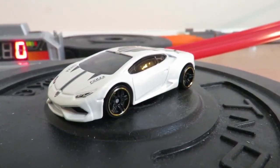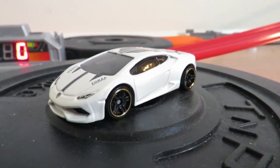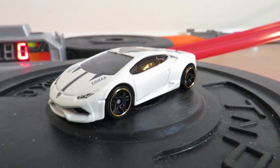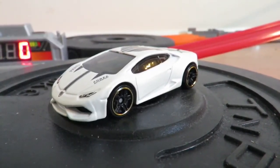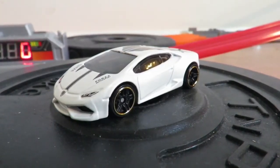Today's review is on the Hot Wheels Lamborghini Huracan. This car is truly awe-inspiring with that amazing paintwork, gold trim wheels, and look at that front bodywork — it's amazing.